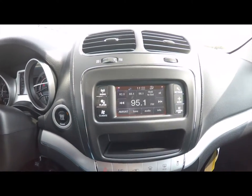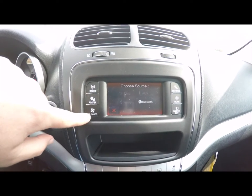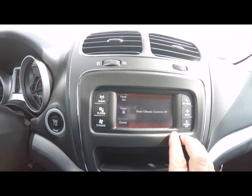There's push button start and a touch screen display showing your radio and audio controls. Climate controls feature dual zone climate, and you also have rear climate control as well.